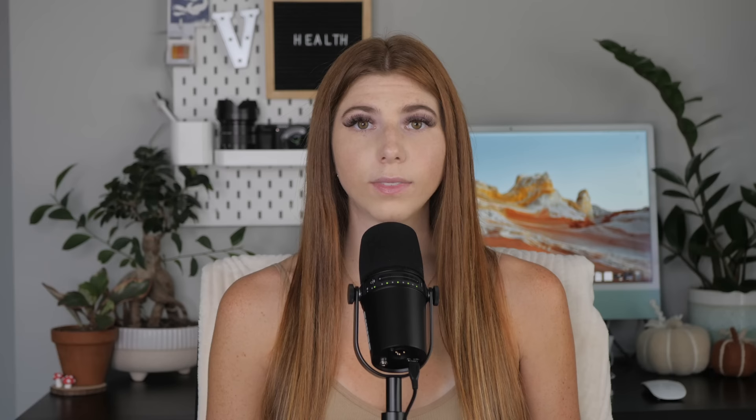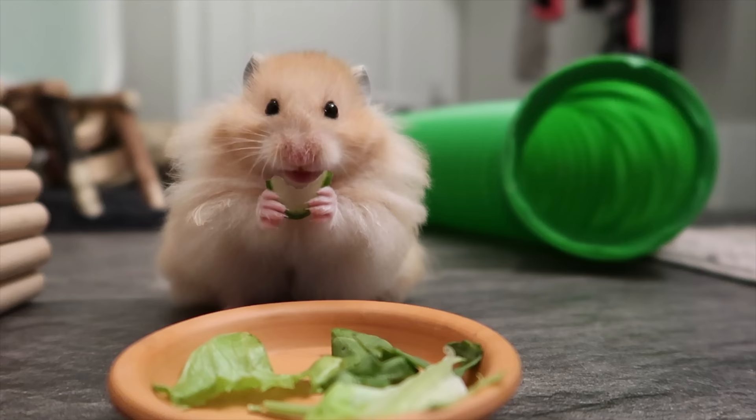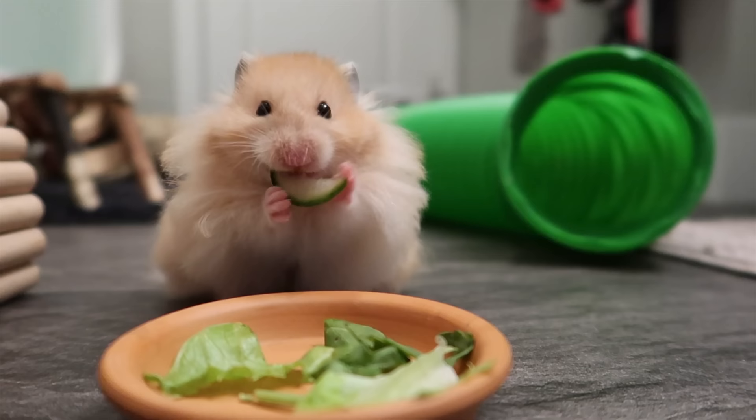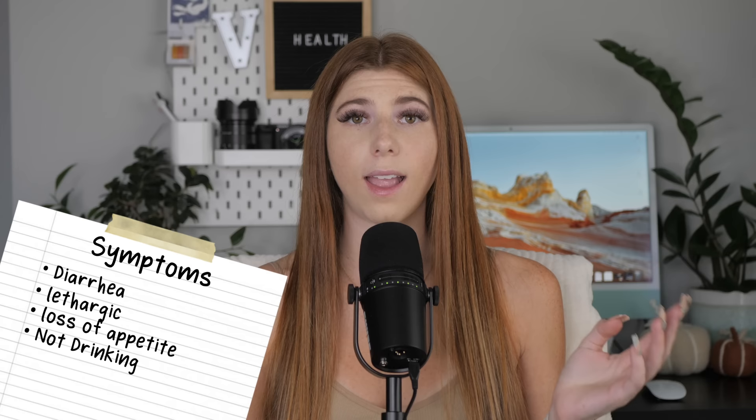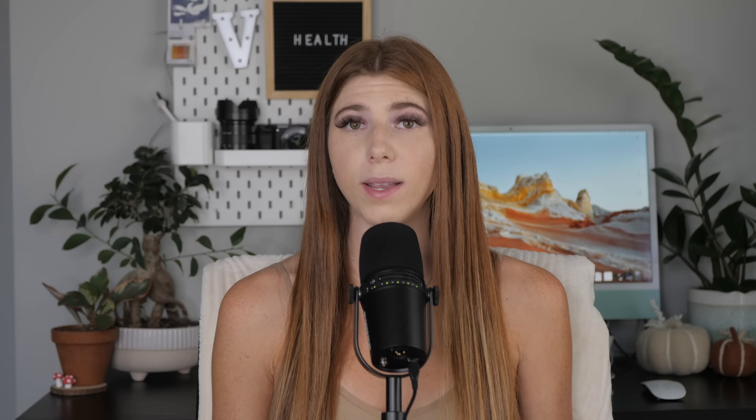Diarrhea alone can be caused by many things — something as simple as feeding your hamster a new food could cause an upset stomach. If they are still eating, drinking, and active, they don't necessarily need medical attention unless the condition persists. But a hamster who has just come home and is experiencing diarrhea, lethargy, not eating or drinking, and losing weight needs to see a vet immediately. Pet store wet tail drops do not treat or prevent bacterial wet tail. If you suspect wet tail, visit your exotic vet — they will likely prescribe antibiotics and may administer fluids to rehydrate your hamster.